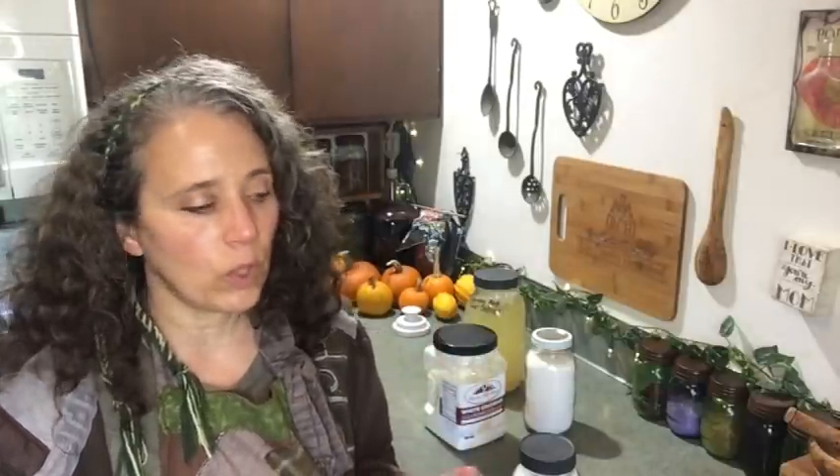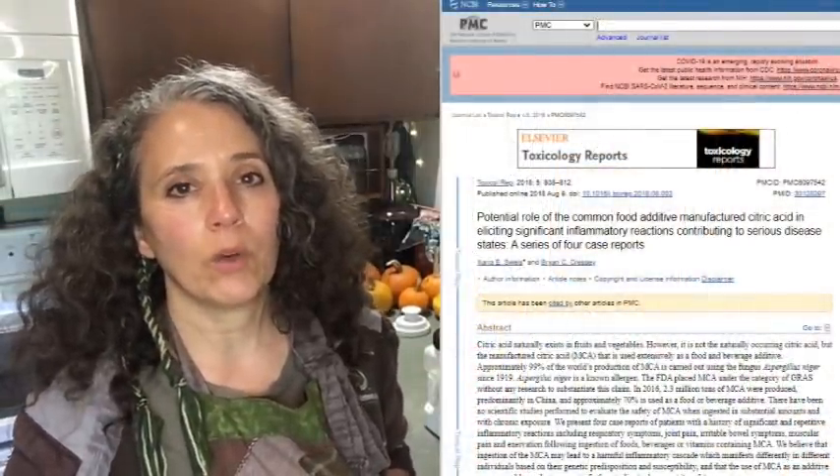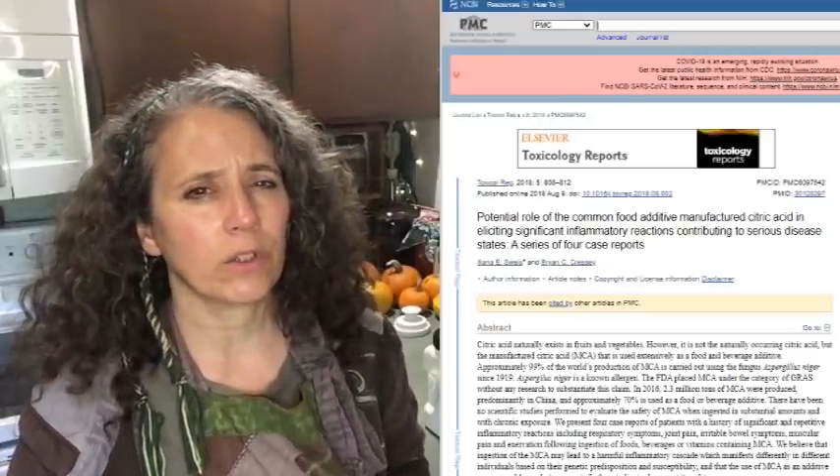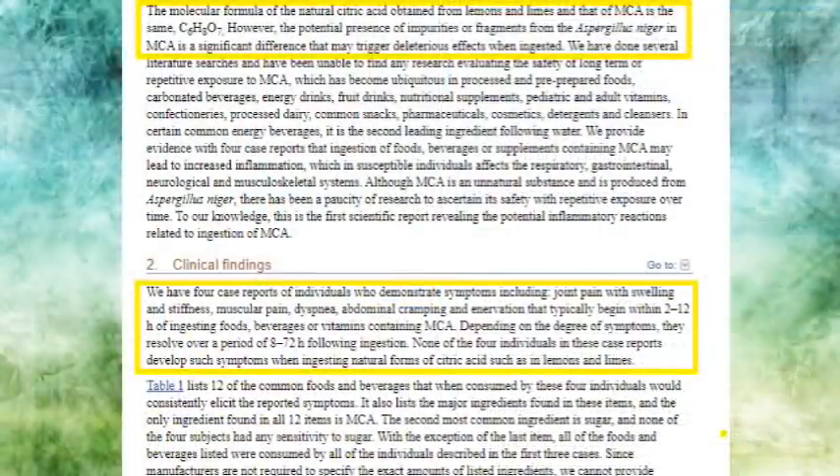While the manufactured citric acid is generally recognized as safe — like so many other food additives — I'm going to link to a publication down below from the National Institute of Health. It's a pretty thorough study where they are linking a lot of the health issues we're having today to citric acid, and I recommend you skim through it.